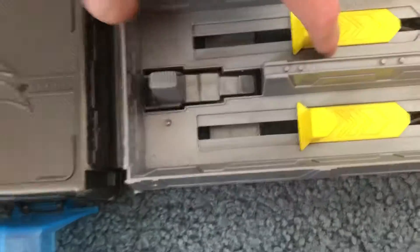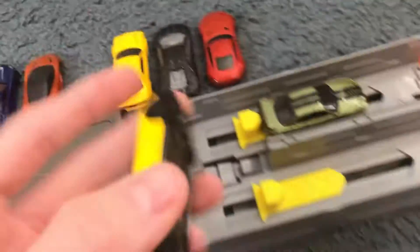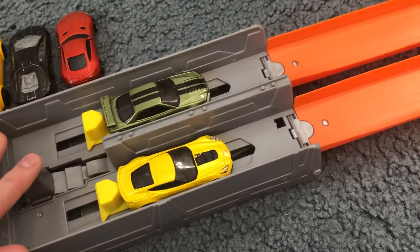Alright, let's reset and put the GTR on the other side. Next up we've got the Corvette C706. Let's see who wins — three, two, one.